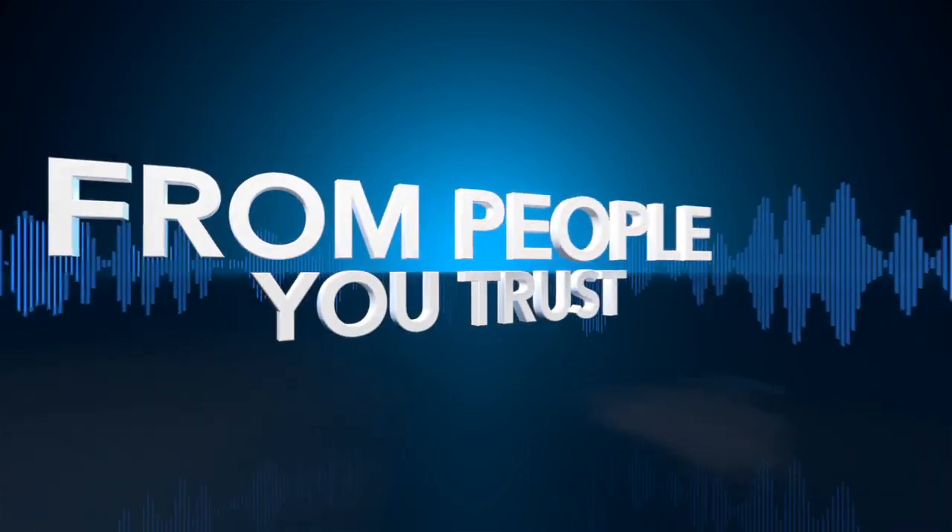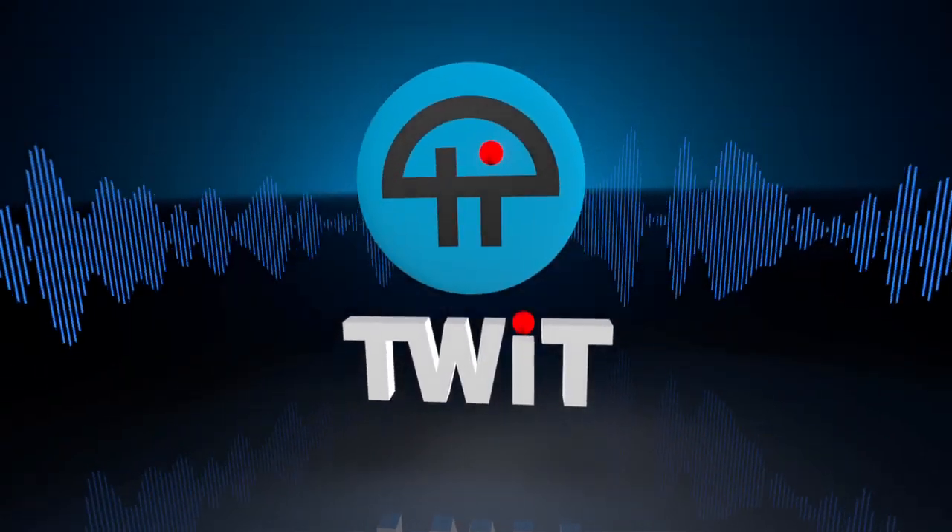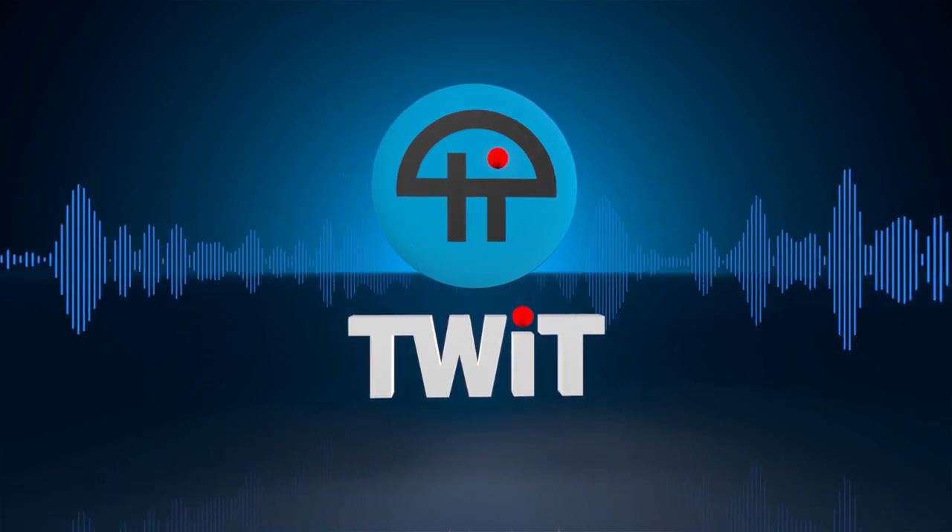Netcasts you love, from people you trust. This is Twit.